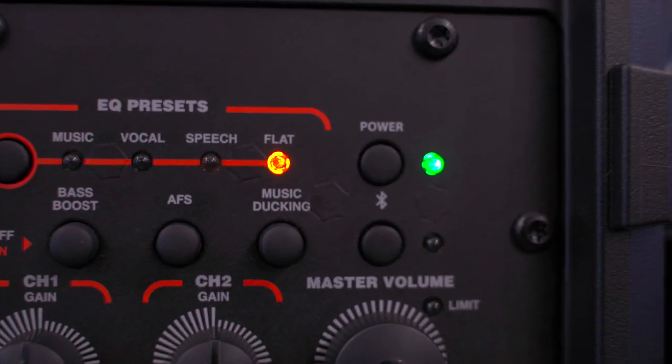The speaker also has music ducking, which means as you're streaming Bluetooth audio, if you speak into a microphone, it'll automatically turn down the music when speech is detected. When you stop speaking, it'll turn it right back up again. In addition to that, these speakers can broadcast Bluetooth in true wireless stereo, so it's very easy to pair them and use them for Bluetooth audio streaming.